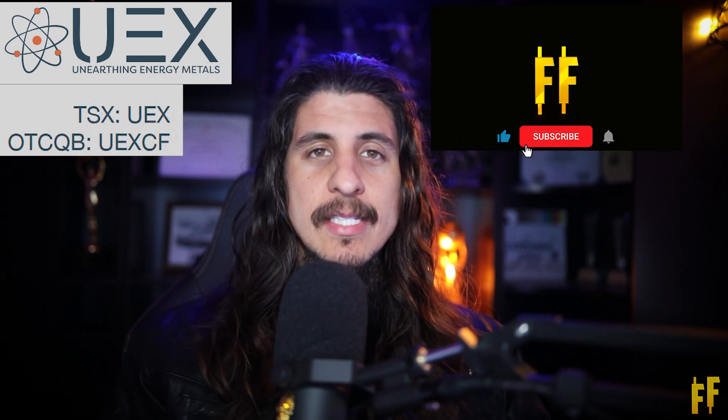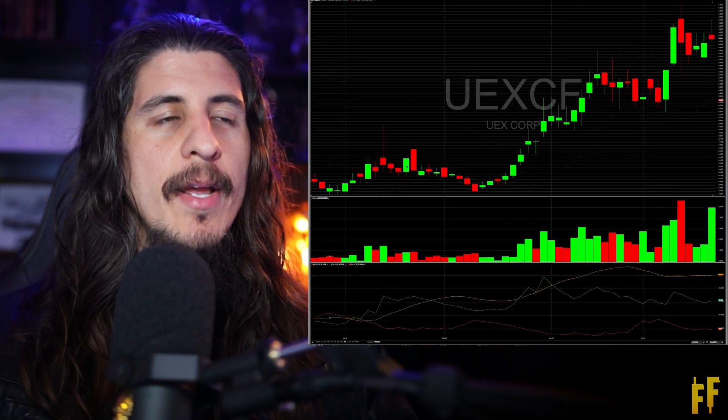How's it going everybody? This is Derek Quick with Financial Fortune. Today I'm going to be talking about the stock UEX Corp, ticker symbol UEXCF. This is one of the most bullish stocks I've ever been bullish on. It has a wonderful chart and some amazing upcoming catalysts. It is a uranium stock and we'll just look at the chart right here.